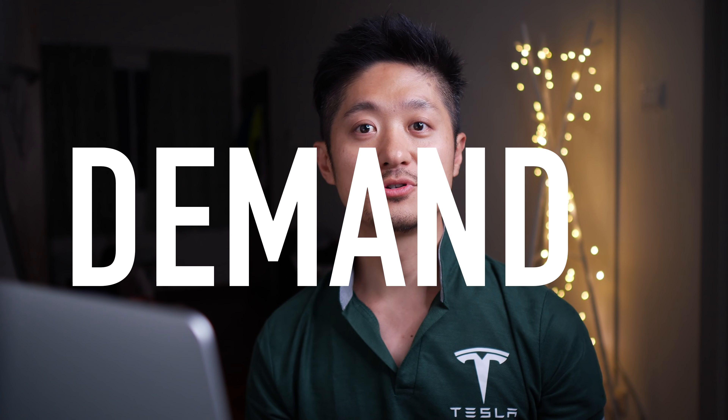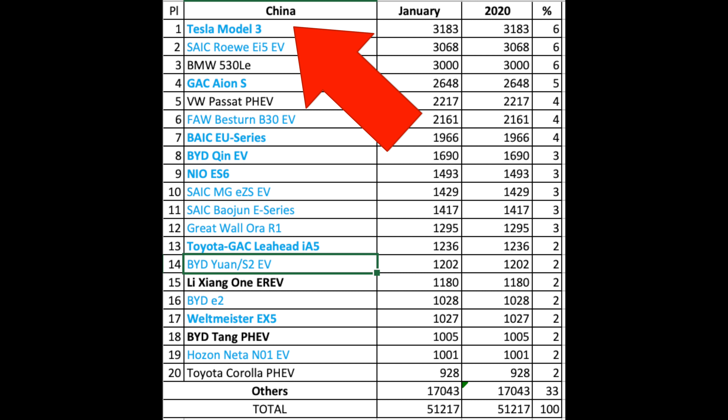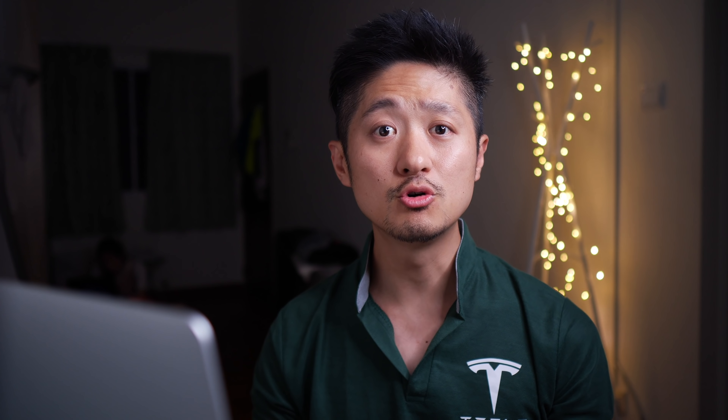Demand is my favorite topic. China produces and sells the most EVs in the world. In January, during China's longest holiday — Chinese New Year — plus the coronavirus, you'd think Tesla sales would be terrible. We were all wrong. The moment Tesla started selling in China it became number one. On the US side, a CNBC report showed Tesla Model 3 was the third most registered car overall in California — beating Honda and Toyota. What demand issues?